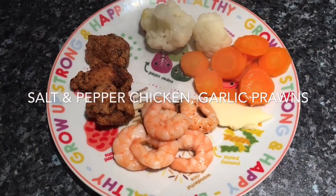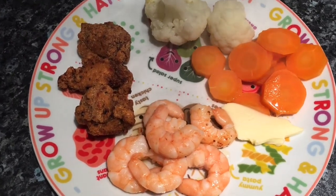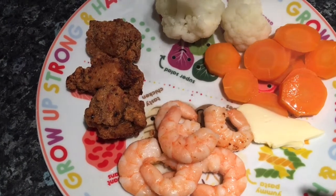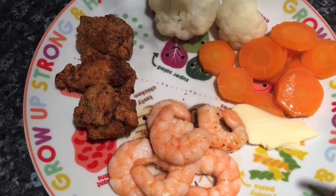It's tea time again and tonight I've done a salt and pepper chicken, which I just did in a few gluten-free breadcrumbs, lots of salt, lots of pepper, lots of celery salt and garlic granules — the usual things.